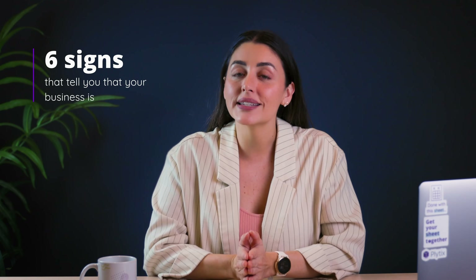But how do you know when's the right time to make the switch? And does your business really need one? I'm Manuela with Plytix, and today we're going to talk about six signs that tell you that your business is ready for PIM. And spoiler alert, if any of these signs resonate with you, PIM might be your answer.